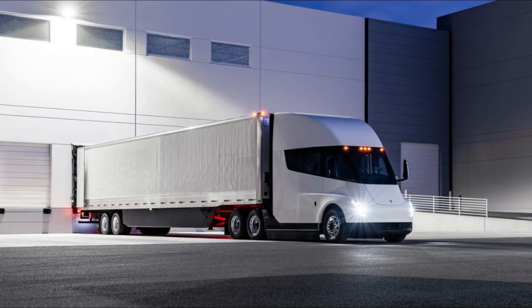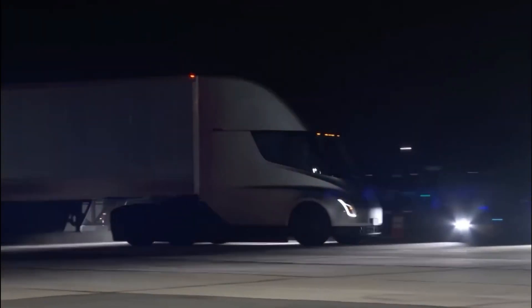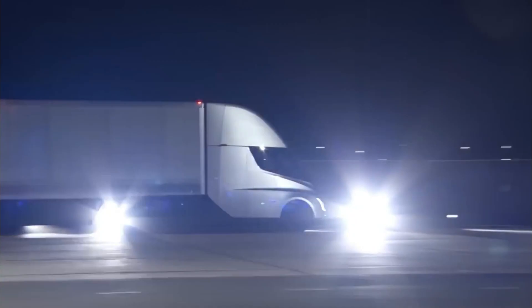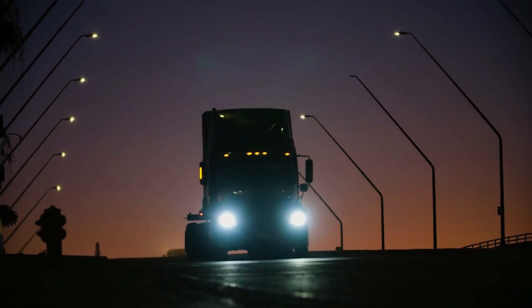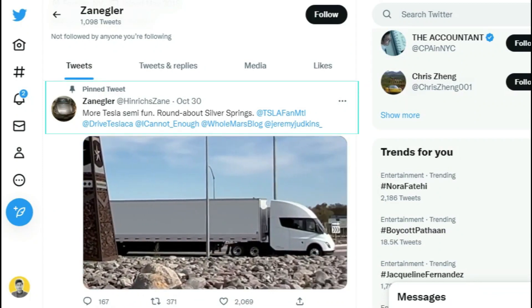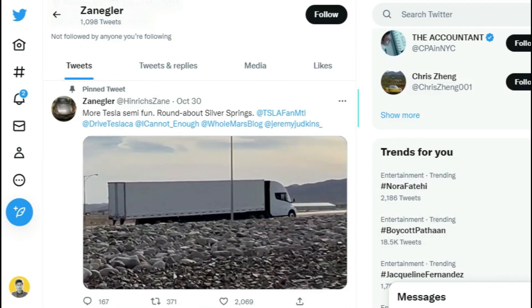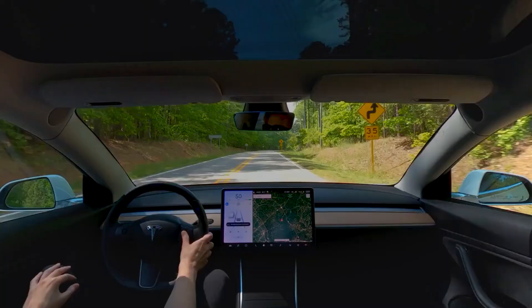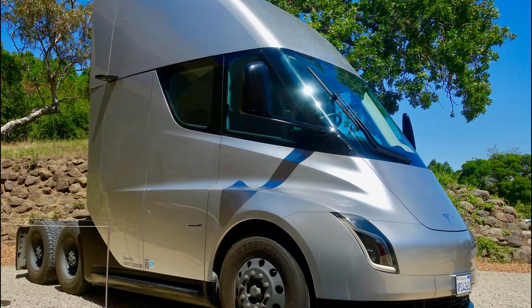A Semi quad motor weighing 80,000 pounds likewise takes 20 seconds to accelerate from 0 to 60 miles per hour. Without cargo, the Semi quad motor could accelerate like a mid-range sports car, with a 0 to 60 mph time of roughly 5 seconds. There is little question that the Semi will make trucker's jobs much simpler. New drivers may learn faster than in a traditional diesel-powered Semi. Tesla has not disclosed power or torque data, but electric motors produce a lot of torque, so anticipate values in the four digits.